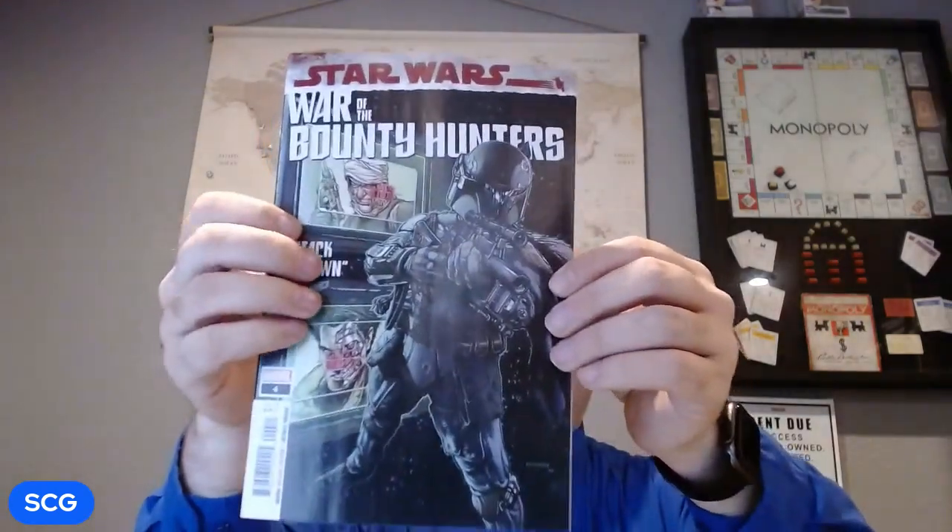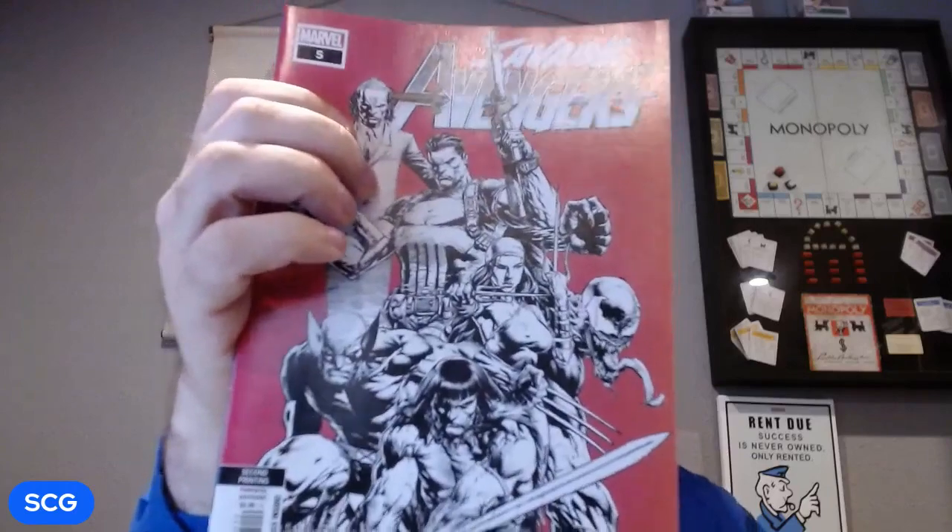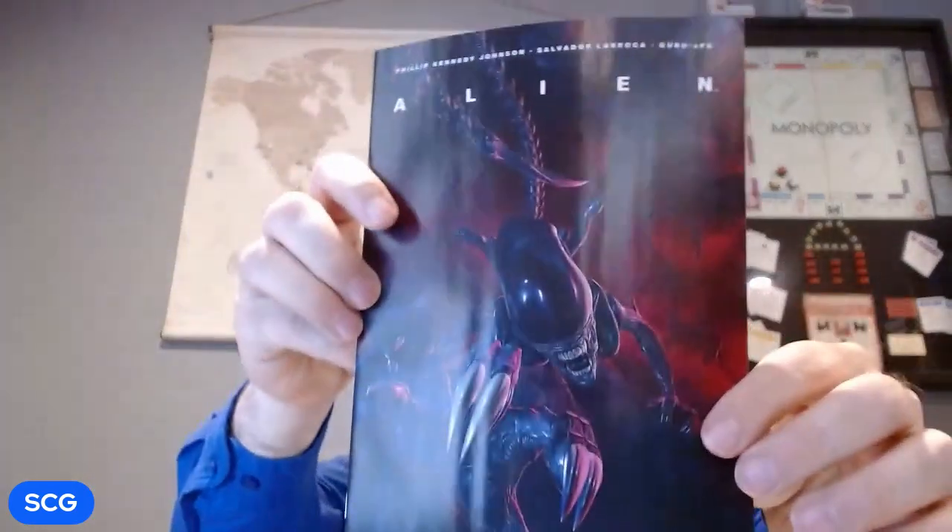First up we got Star Wars: War of the Bounty Hunters number four — just a regular cover, nothing big, nothing fancy. And then we got Savage Avengers number five, looks like the second printing. Savage Avengers started out really dope — Mike Deodato art, cover normally done by David Finch, just killer. The story was good but kind of fell off for me. And then Alien number seven, this is the Walmart exclusive. Nothing earth-shattering in that pack.